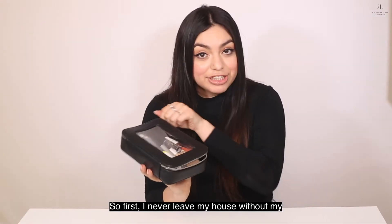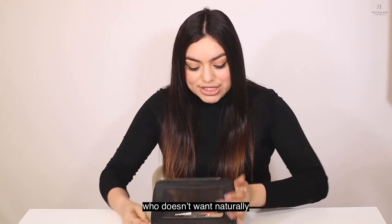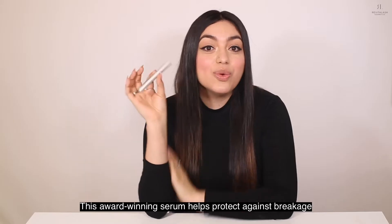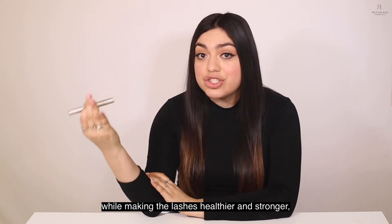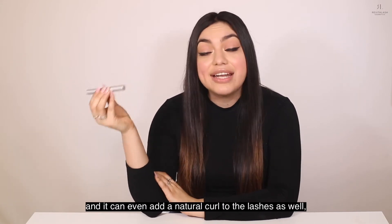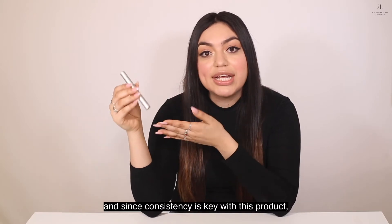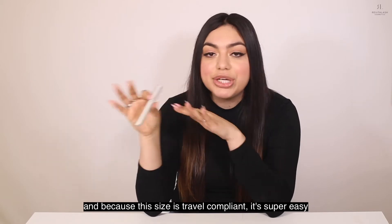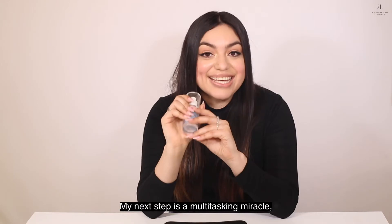First, I never leave my house without my Revitalash Advanced Eyelash Serum, because who doesn't want naturally beautiful lashes while poolside? This award-winning serum helps protect against breakage while making the lashes healthier and stronger, and it can even add a natural curl to the lashes as well. Since consistency is key with this product, I make sure to take it with me everywhere, and because this size is travel compliant, it's super easy to pack along in my purse for a light weekend getaway.